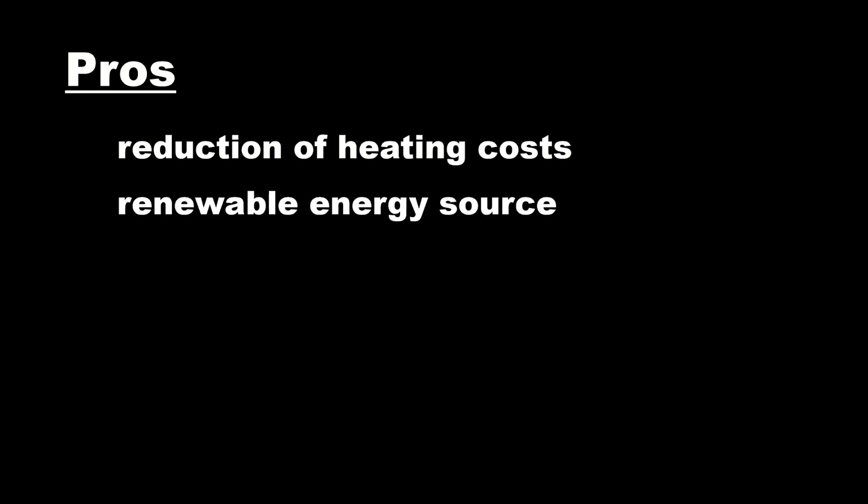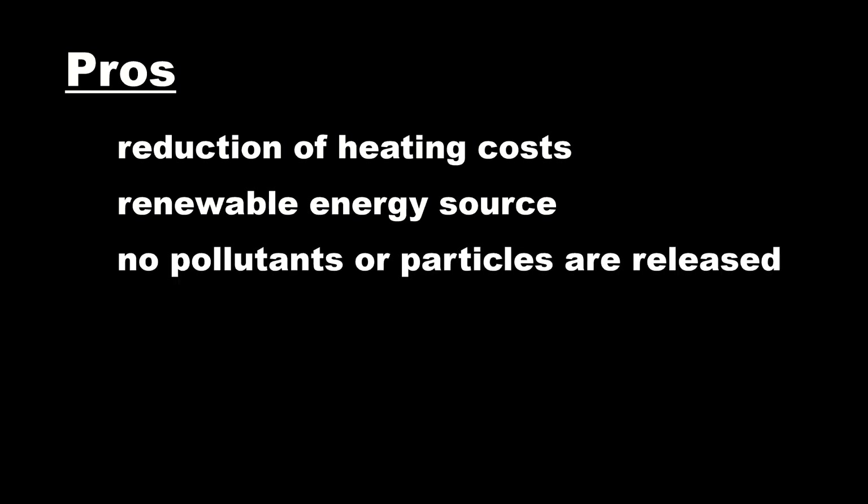Solar heating has several advantages. First of all, the cost of heating the house will be reduced. A renewable source is used, so such heating is clearly sustainable. No pollutants or particles are released into the air, and there is no need for anything other than a suitable adaptation of the house — no wiring. If the design of the house is adapted to solar heating, then the house is heated evenly and in the areas where it is needed.